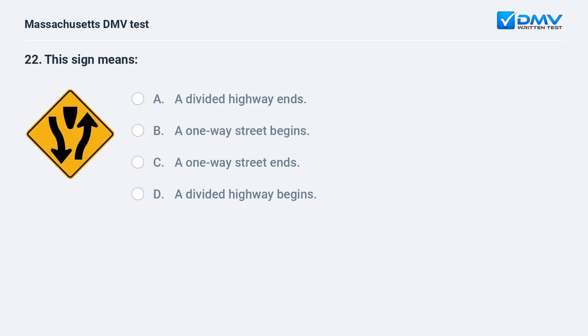This sign means: A. A divided highway ends. B. A one-way street begins. C. A one-way street ends. D. A divided highway begins.